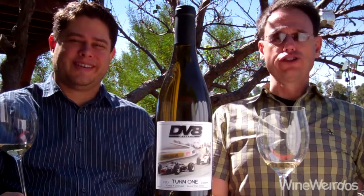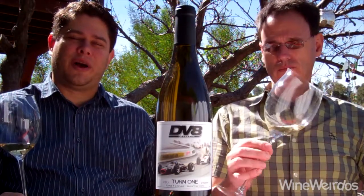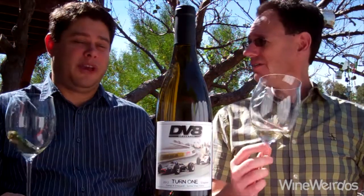Mike for Wine Weirdos. Christopher. Let's check out the 2012 Turn One Viognier from DV8 Cellars. Exciting.